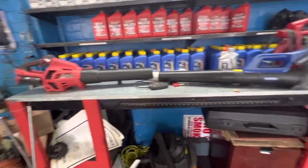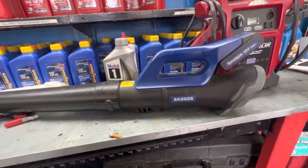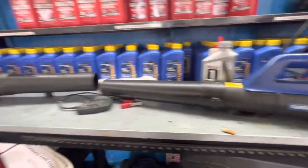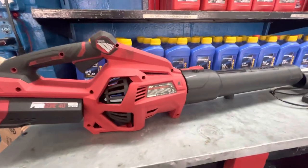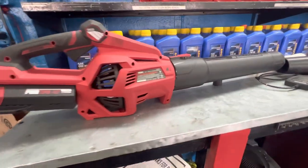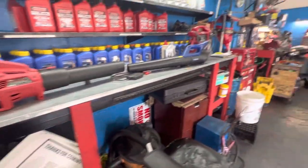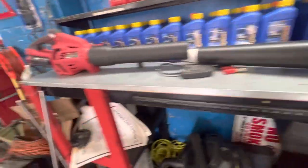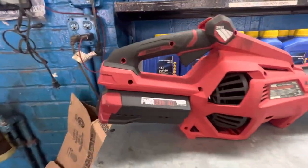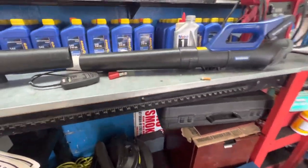We've got two electric leaf blowers here. The Badger runs about $50-60 at Walmart, and the Skill runs about $140-150 at Home Depot or Lowe's. The Badger comes with a 20-volt battery, and the Skill comes with a 40-volt battery. I've used and tested both of them.